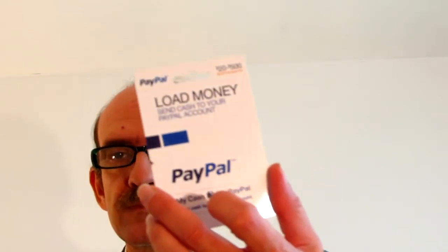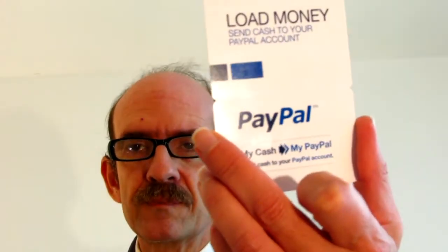The old MoneyPaks were $4.95, versus the new PayPal Cash which is only $3.95 — so you're saving a dollar. The old MoneyPak is going away; I can't find them anywhere. So basically, if you want to put cash into your PayPal, you need to get the PayPal Cash card — that's the one that works.